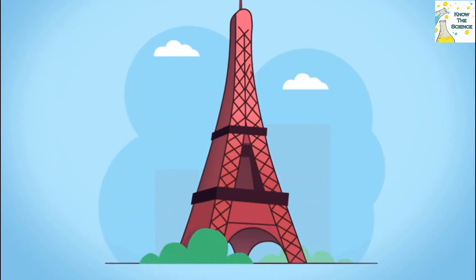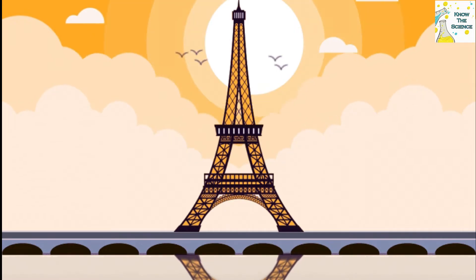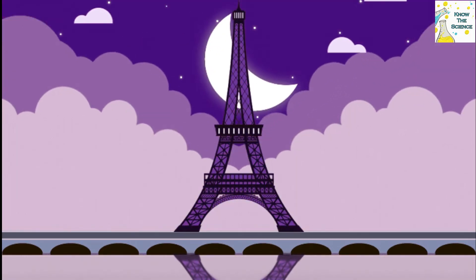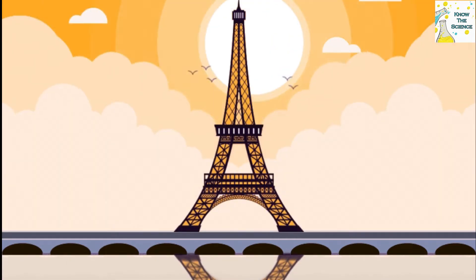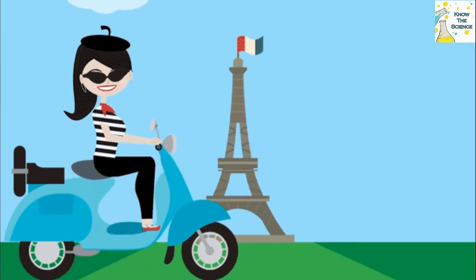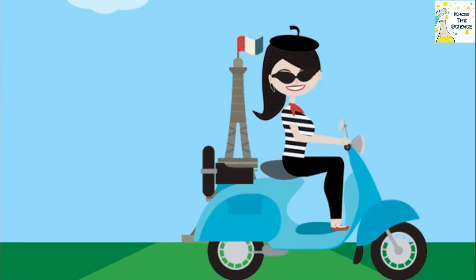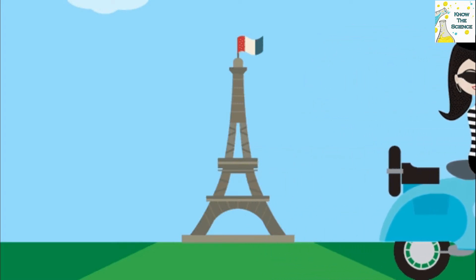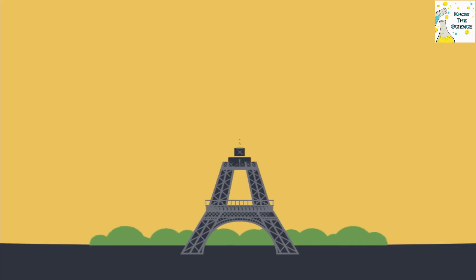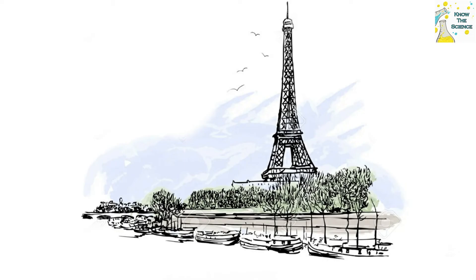Over its 131-year history, the Eiffel Tower has gotten taller thanks to radio and television antennas. When it was inaugurated for the Paris World's Fair on March 31, 1889, the Eiffel Tower — originally called the 300-meter tower — had a total height of 312 meters, making it the tallest tower in the world. It proudly held that title until 1931.